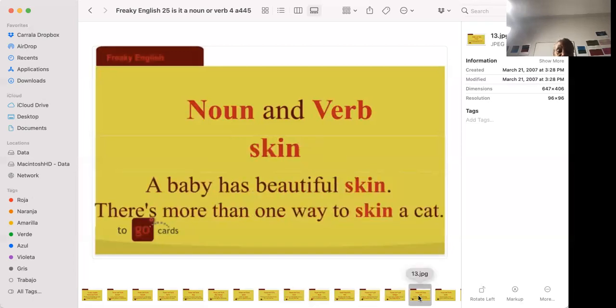'A baby has beautiful skin.' 'There's more than one way to skin a cat.' Skin is what covers your body. 'There's more than one way to skin a cat' is an expression meaning there's more than one way to do something — if you can't do it one way, you'll find another way to get it done. It doesn't actually mean to remove the skin from a cat.